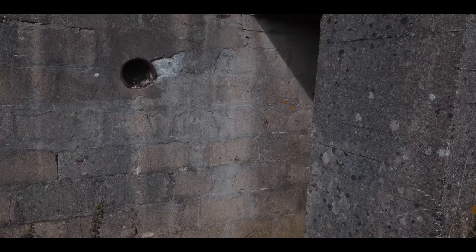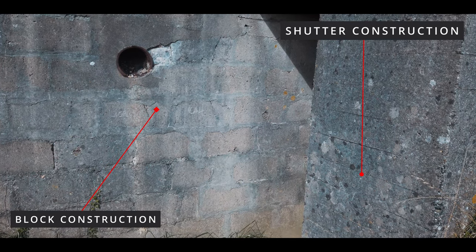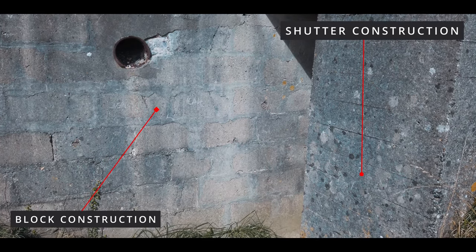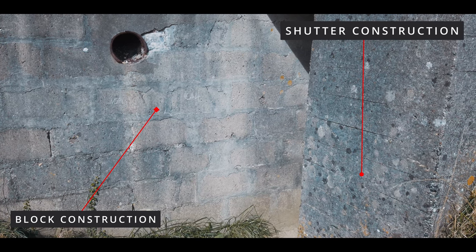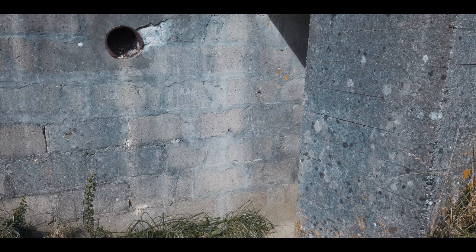Just a quick point on construction: it's interesting to see here a combination of block and shutter type construction at this casemate. This indicates it was either built in two phases, or perhaps they ran out of wood for the shuttering and had to revert to block construction instead.